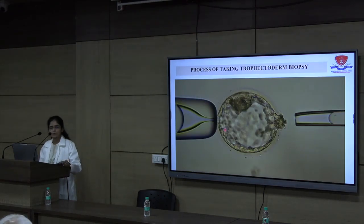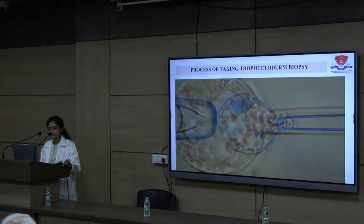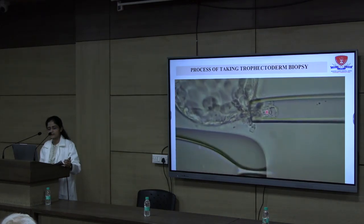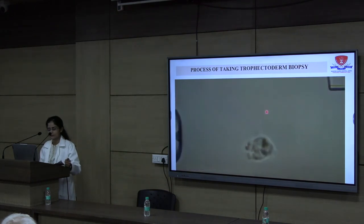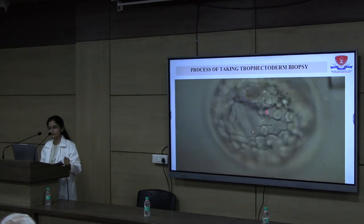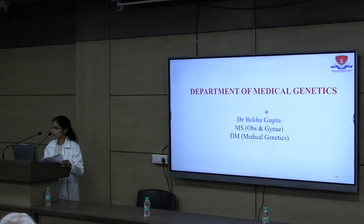A video demonstration of embryo biopsy that we usually perform in our lab is shown. This biopsy is being planned for this patient as well. This is a crucial step in pre-implantation genetic testing. This is a day 5 embryo from which trophectoderm cells are being extracted with a pipette. These cells will be subjected to genetic analysis to assess whether the embryo is affected or not, and then the unaffected embryo will be transferred to the uterus of the patient.